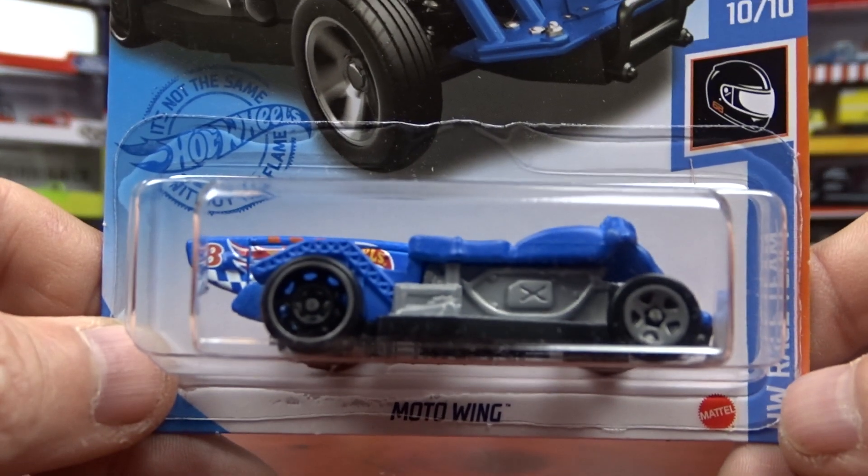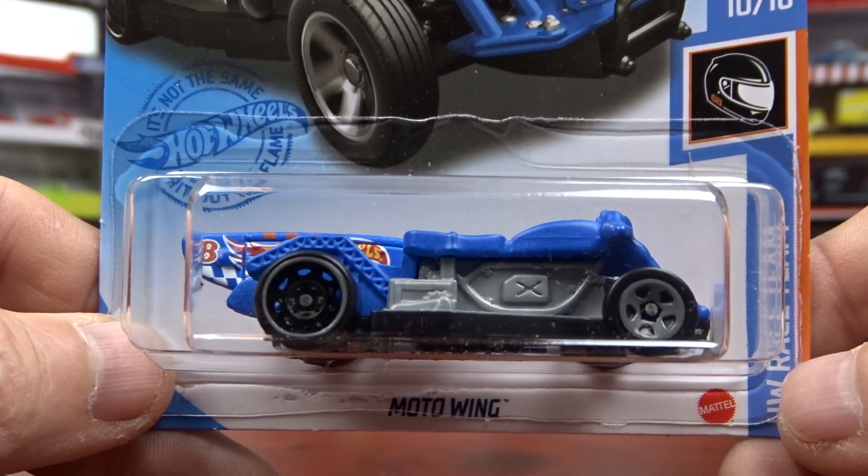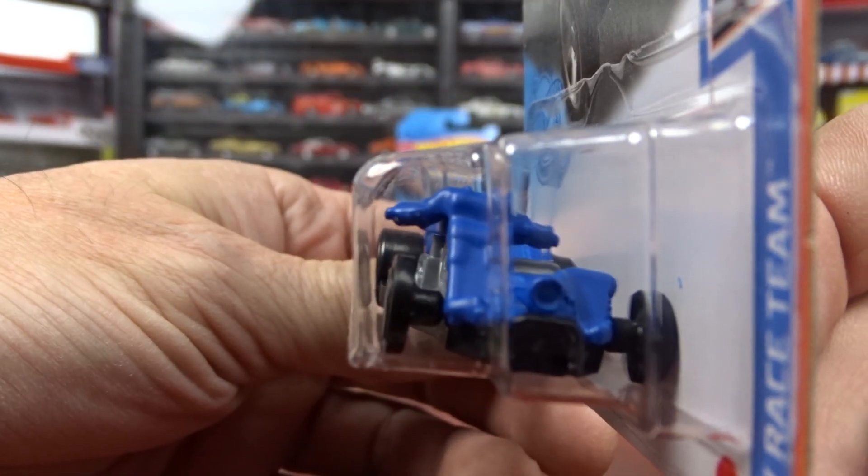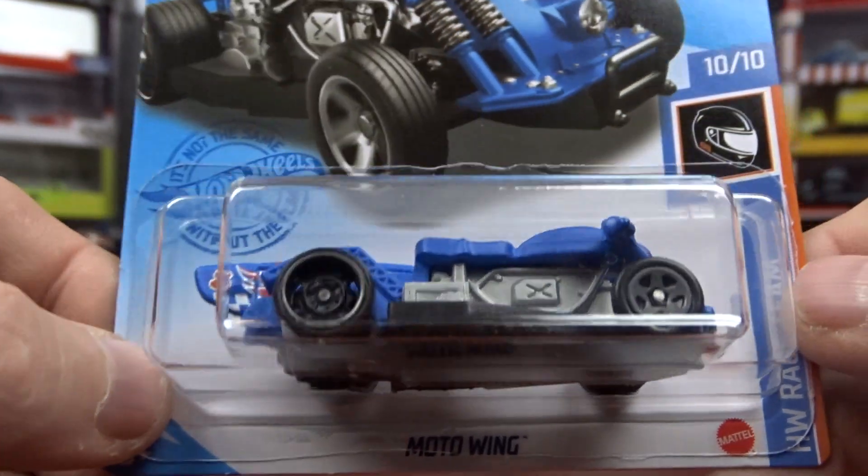Then I got another one from the race team, which I would definitely not have ever picked up, but it's part of the race team so I got it. This is called Moto Wing. It's definitely different.